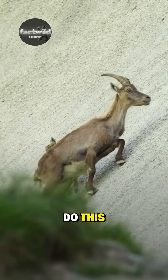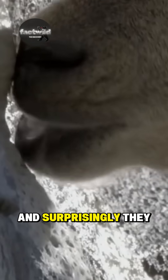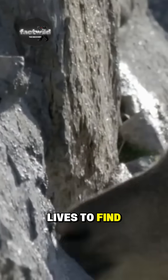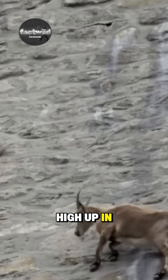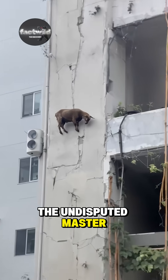Why do they do this? Goats climb to seek safety from predators. And surprisingly, they also climb for salt — they risk their lives to find salt and minerals high up in the rocks. Built-in climbing shoes and a craving for salt: the goat is the undisputed master of...